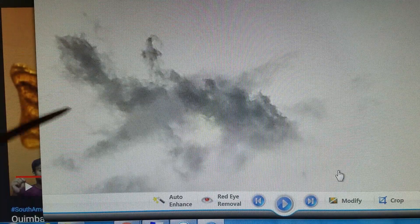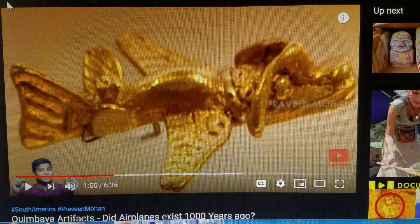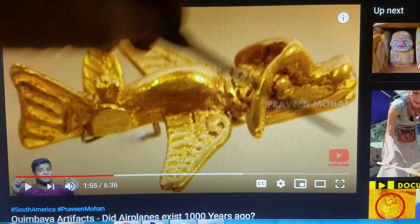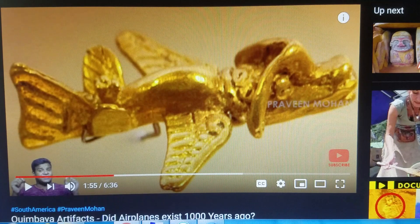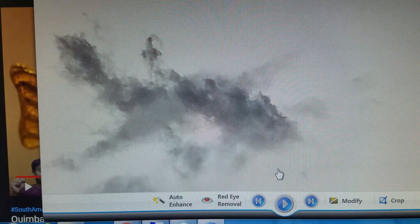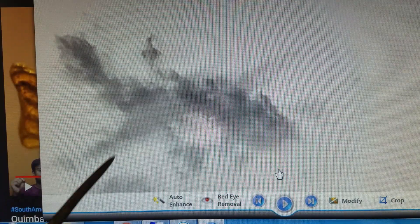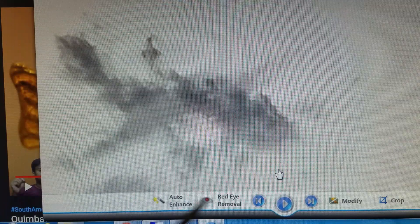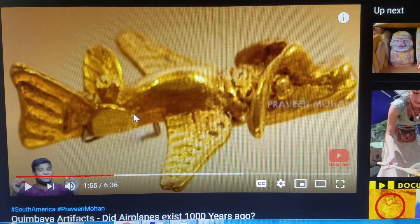This is obviously there — whoever created this, or whoever these people are that are responsible for these flying machines thousands of years ago, are now back and here. We've seen them coming out of the Sun, and now they're here in the skies, cloaked in the clouds.